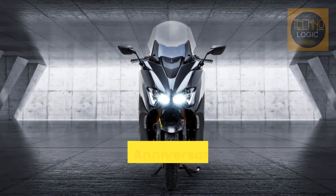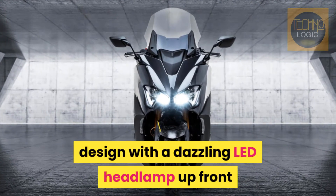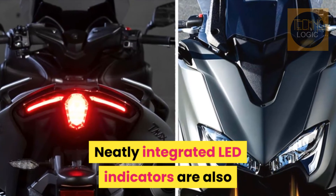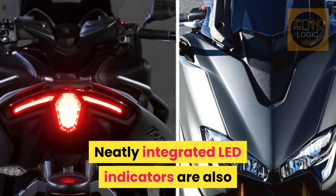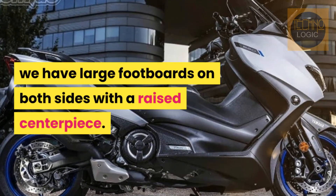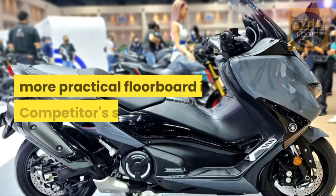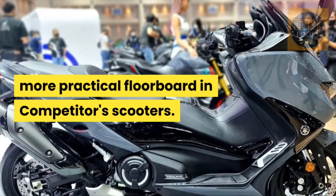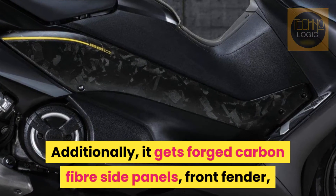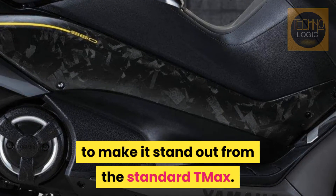Starting off with the aesthetics, the T-Max Anniversary Edition sports a maxi scooter design with a dazzling LED headlamp up front and a tall visor to give it company. Neatly integrated LED indicators are also present on both sides of the headlamp. In typical maxi scooter style, we have large footboards on both sides with a raised centerpiece, in stark contrast to the flatter, more practical floorboards on competitors' scooters. Additionally, it gets forged carbon fiber side panels, front fender, and exhaust shield finished in special camo graphics to make it stand out from the standard T-Max.